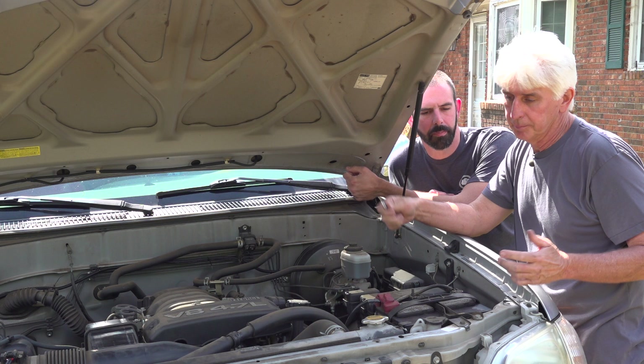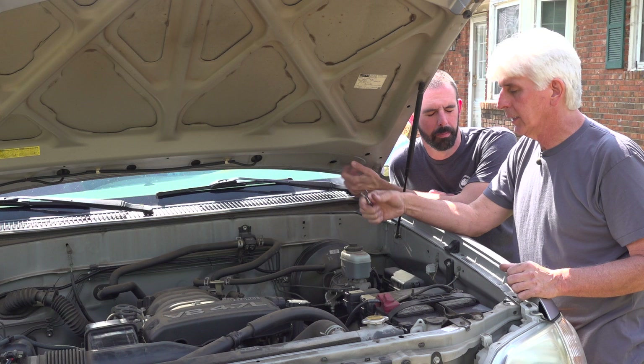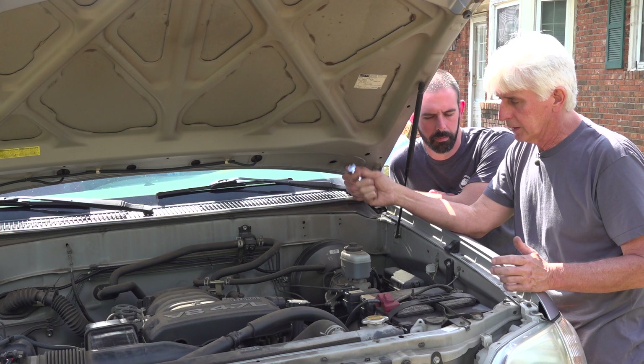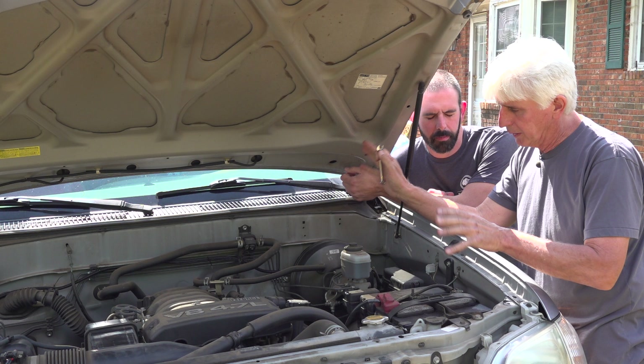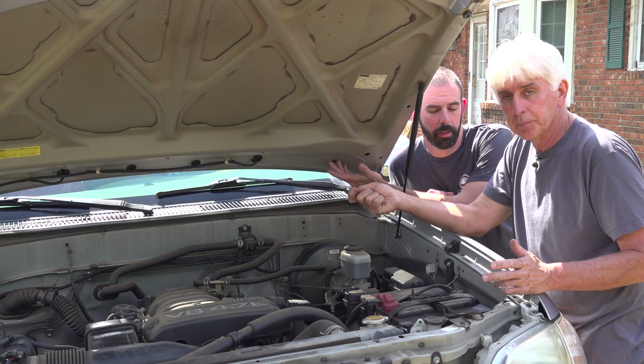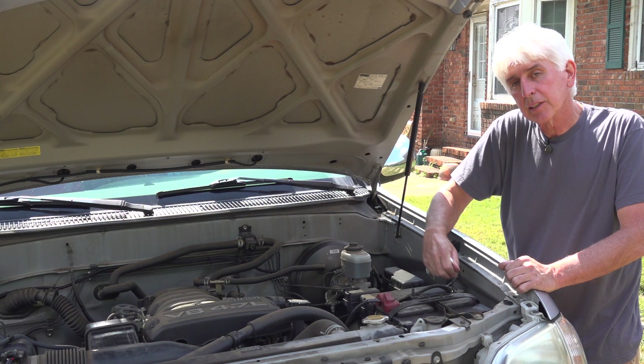There's another way — disconnecting the battery — though Hewitt Technologies doesn't recommend it because your vehicle has learned how you drive and how the engine runs. It can run a little rough for a few cycles until it recalibrates. But it's really no different than changing your battery, and doing this will reset the codes. We're going to do it anyway since we have access to an analyzer to reset it. I disconnected the negative post.